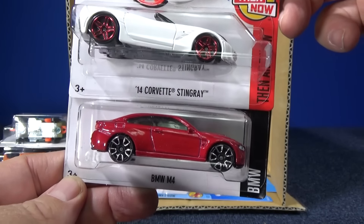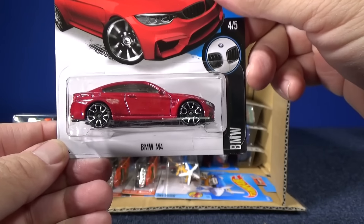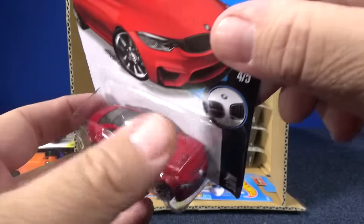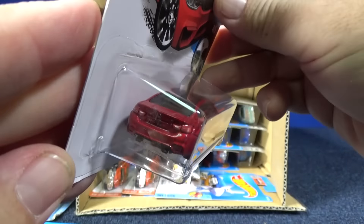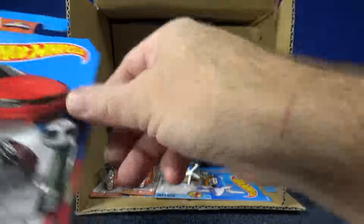The '14 Corvette Stingray — that's been in previous cases. And I think this is the first color for the BMW M4. Just a nice basic deco on the tailgate. On the back end you can see it does have tampos or decos on the front and the rear.